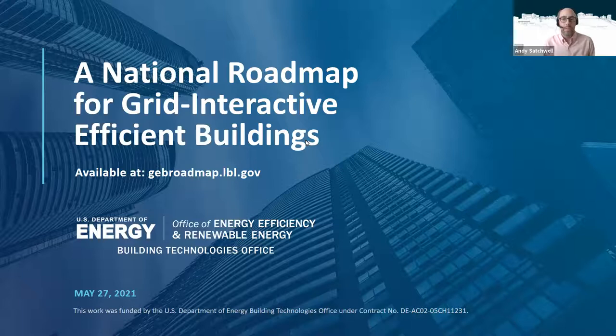Good morning or afternoon and thank you for attending today's webinar describing a national roadmap for grid interactive efficient buildings, or GEBs as you'll hear used a lot today. This webinar is being recorded and will be posted for your future reference along with today's slide deck. I'm Andy Satchwell, a research scientist at Berkeley Lab and one of the GEB roadmap co-authors.